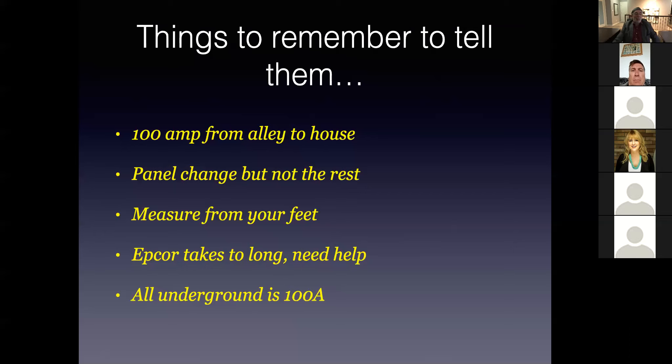I heard a lot of times from realtors that there were quick sales where it was fast-tracked and buyers wanted the house in 30 days. Nowadays, with the insurance companies, they don't want to insure a 60 amp service. What the insurance companies have done over the last couple of years is say they're going to give the new buyers 90 days to get the service upgrade, or they're saying they're not going to insure the house because they don't want the liability.